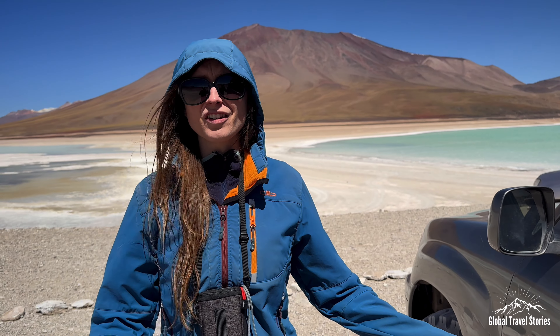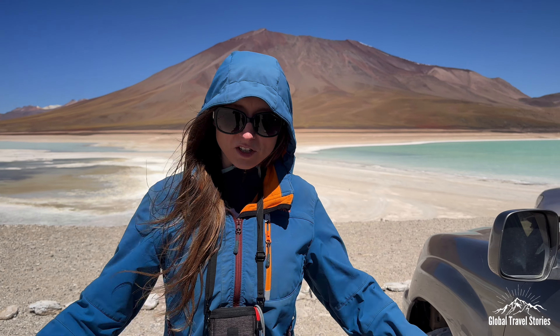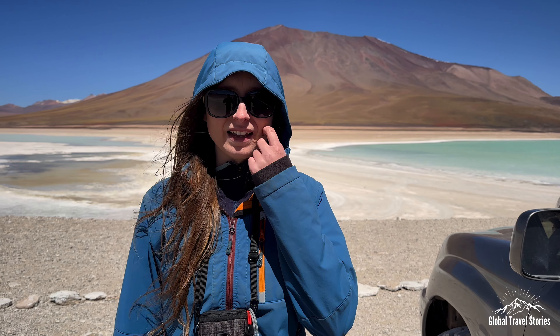Miranda actually feels great despite a very stressful morning with the visa process — she almost thought she wasn't going to get into Bolivia. Everyone on the tour has helped us out so far, and we're very grateful.